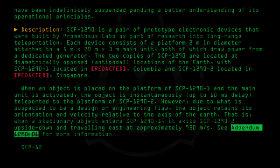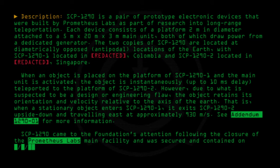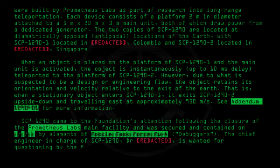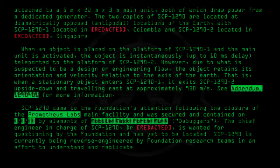SCP-1290-2 came to the Foundation's attention following the closure of the Prometheus Labs main facility, and was secured and contained by elements of Mobile Task Force MU-4 "Debuggers." The chief engineer in charge of SCP-1290, Dr. [Redacted], is wanted for questioning by the Foundation and has yet to be located. SCP-1290 is currently being reverse-engineered by Foundation research teams in an effort to understand and replicate its technology.